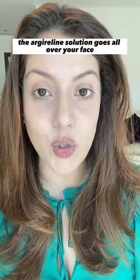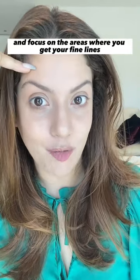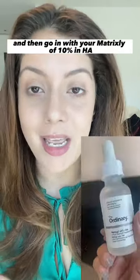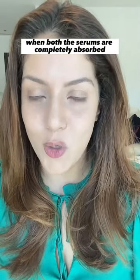The Arginine Solution goes all over your face — focus on the areas where you get your fine lines and wrinkles. Once this is completely absorbed, mist your face with a little water and then go in with your Matrixyl 10% + HA. When both serums are completely absorbed,